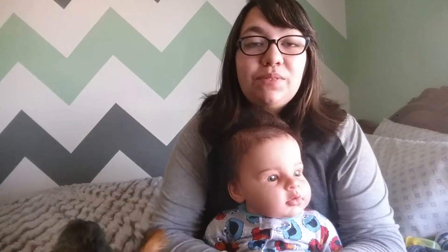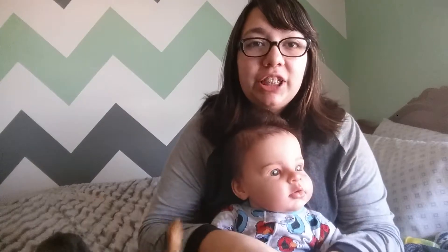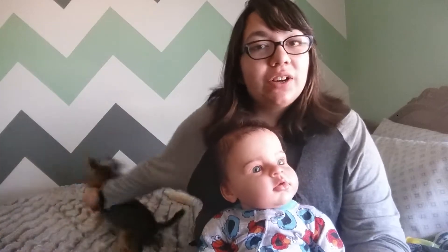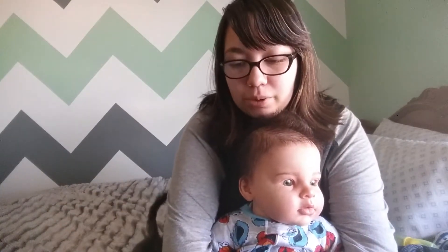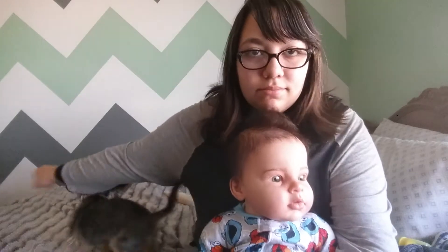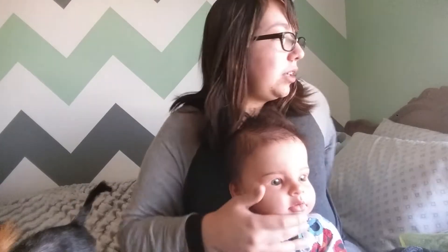Hey guys, so in today's video I'm going to be showing you guys a haul that I got for baby Sebastian and I'm going to be changing him for you. My dog is very jealous of him because I'm giving him attention and not her, so it's bugging her. Okay, I'll just start with his haul.